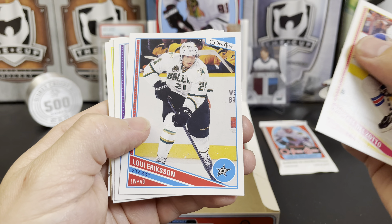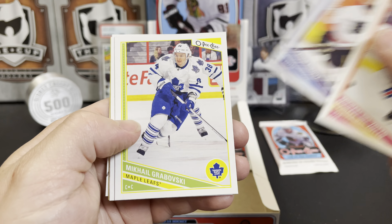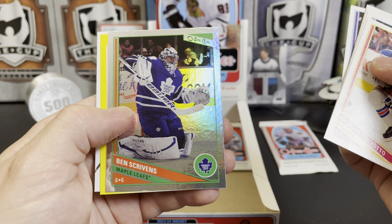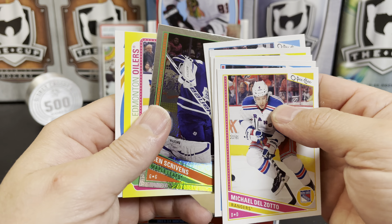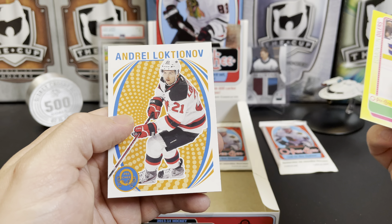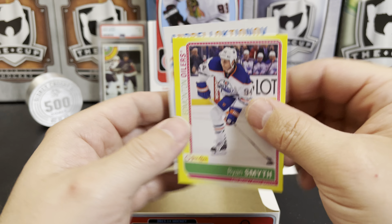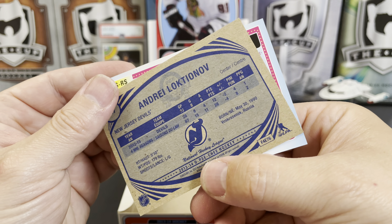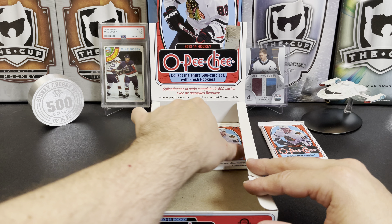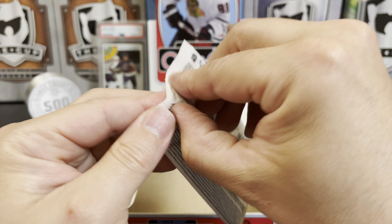Michael Del Zotto, Loui Eriksson. We've got a Ben Scrivens rainbow, we've got a Captain Canada Ryan Smyth sticker, and an Andrei Loktionov retro.